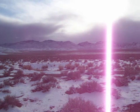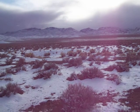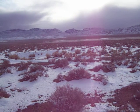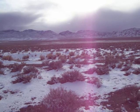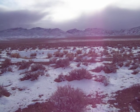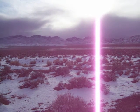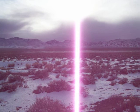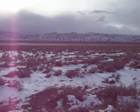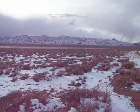This is looking up Paint Rock. The sun is kind of making a glare, but up Paint Rock is where the Indians painted on the rocks, and that canyon you can see there in the middle of the screen. It's a dark mountain back in there.